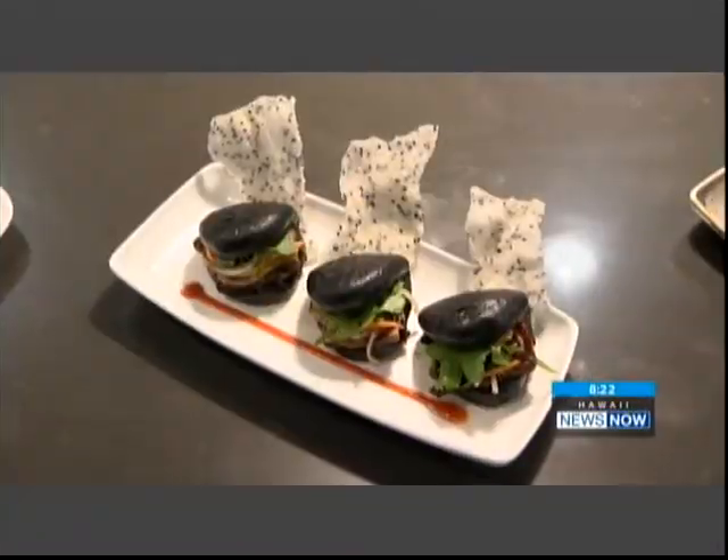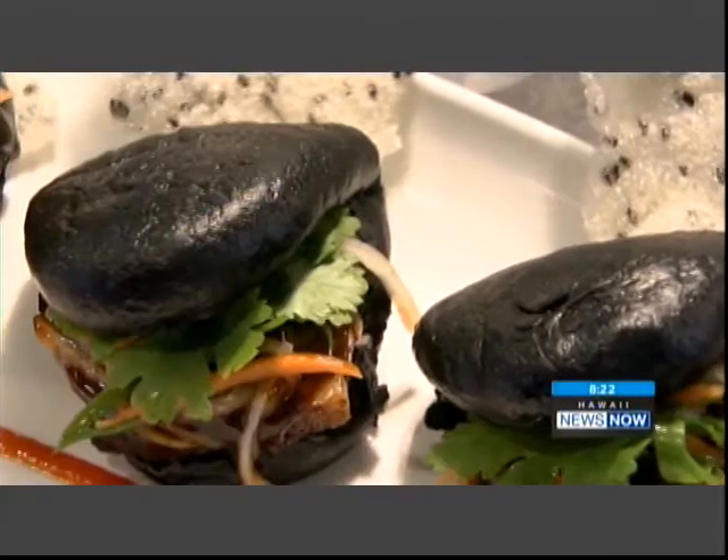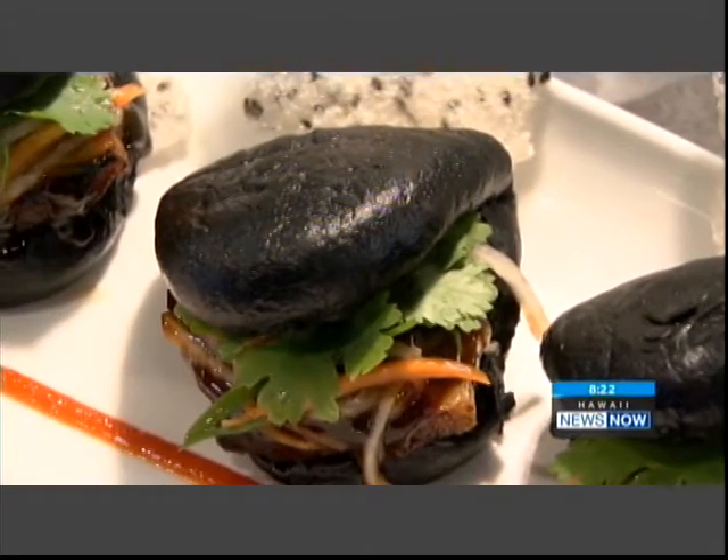This is normally a fancy upscale place, and it is fancy and upscale, but happy hour prices are incredible. You have to sit at the bar, but it's worth it. So I have these pork belly buns. Notice the buns are black — it's a charcoal bun, and it's a health thing. They've got sriracha sauce in them.